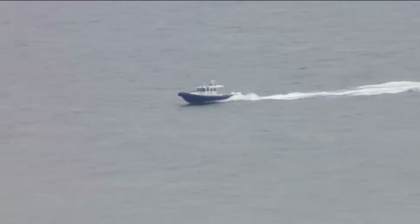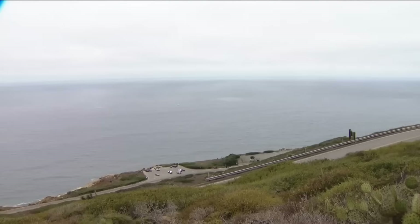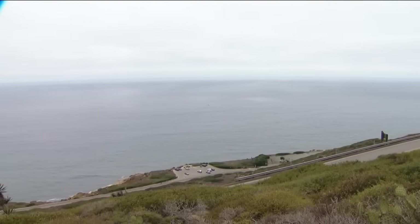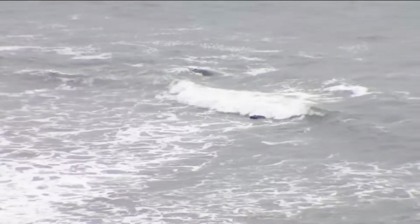Despite a clear departure and no immediate signs of trouble, the plane lost control just minutes into the flight. The recovery of debris and an oil sheen left a haunting question: how did this capable, twin-engine aircraft go down so suddenly over water? Let's check it out.